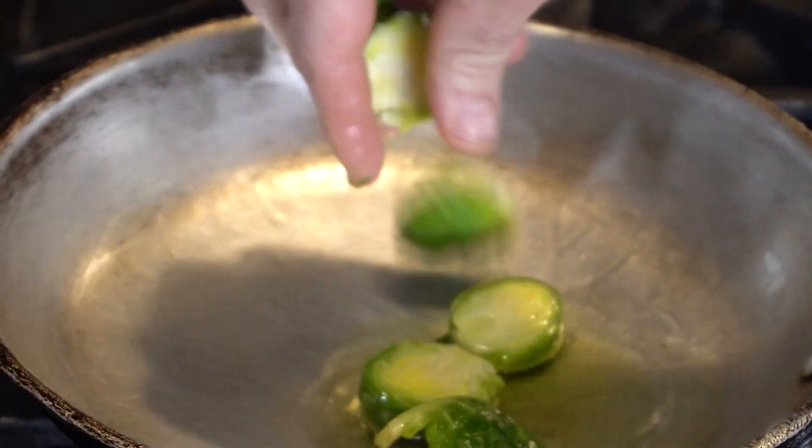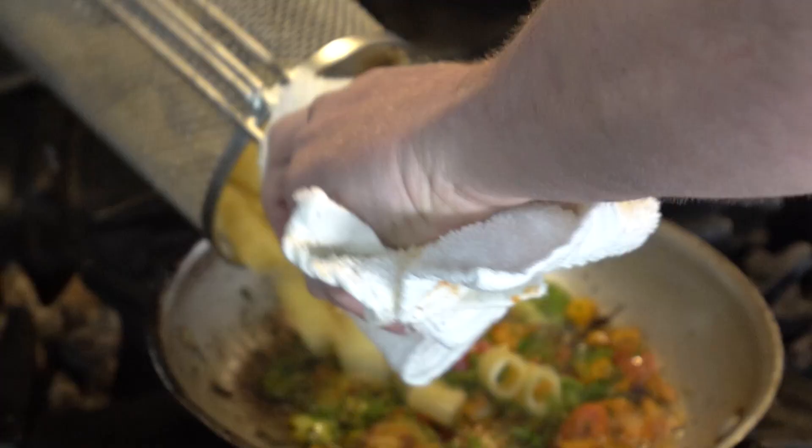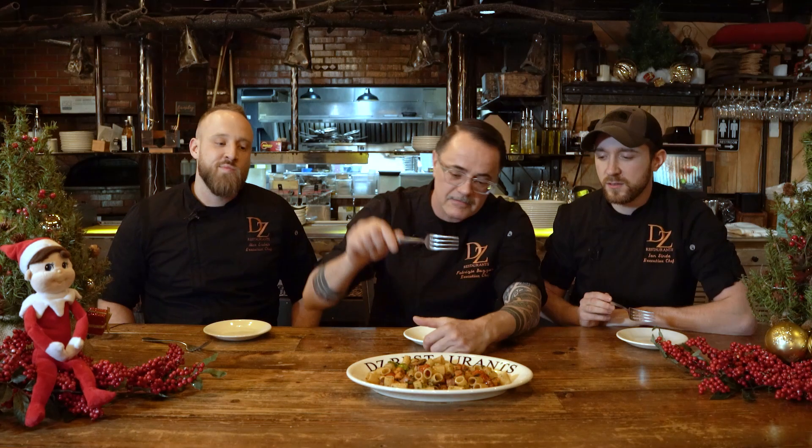I've made for you our seasonal vegetale. This is our pasta with Brussels sprouts, butternut squash, and roasted tomatoes with a little bit of sage brown butter and rigatoni. Delicious.